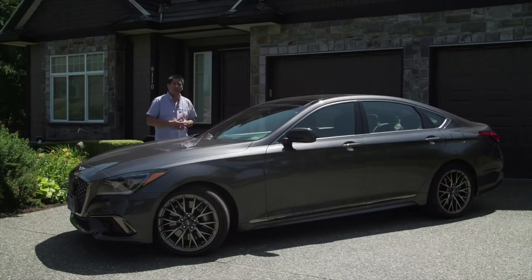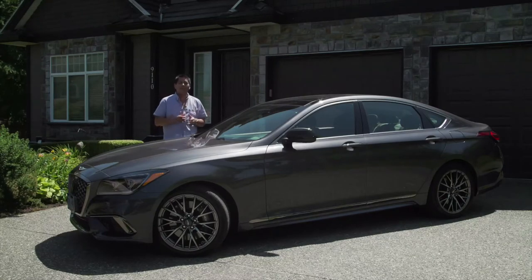So how much is this G80 Sport? You're gonna have to watch and find out, but let me give you a hint: this is a steal of a deal for what you're getting.